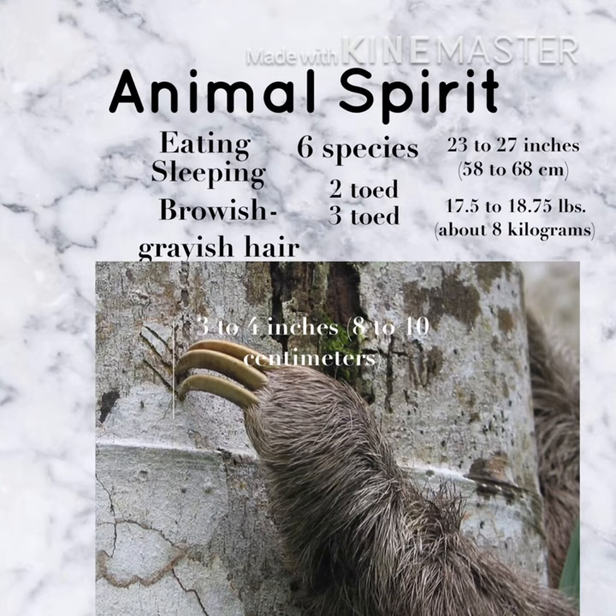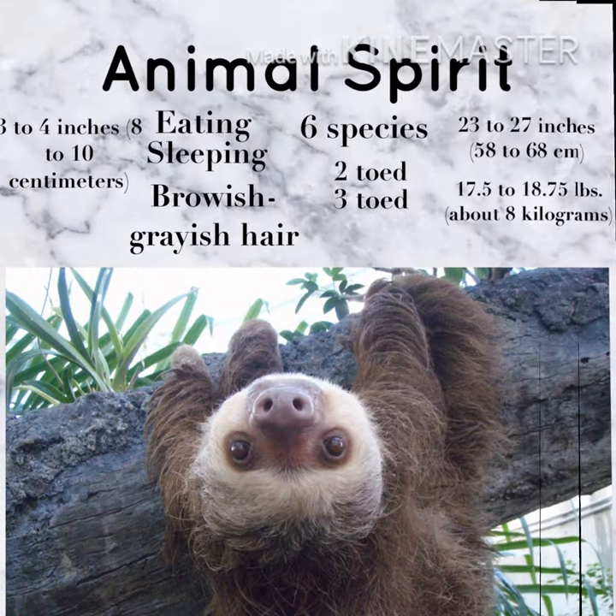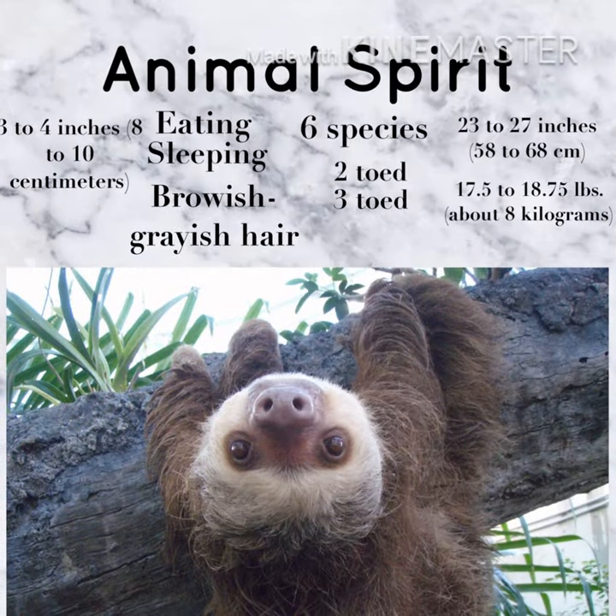They have long claws that measure between three to four inches. Those claws help them to climb in trees and have a good grip, but make it hard to walk on the ground.